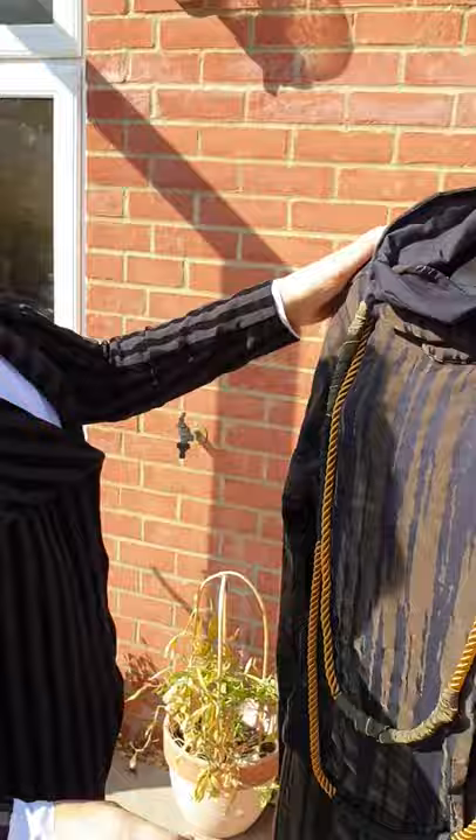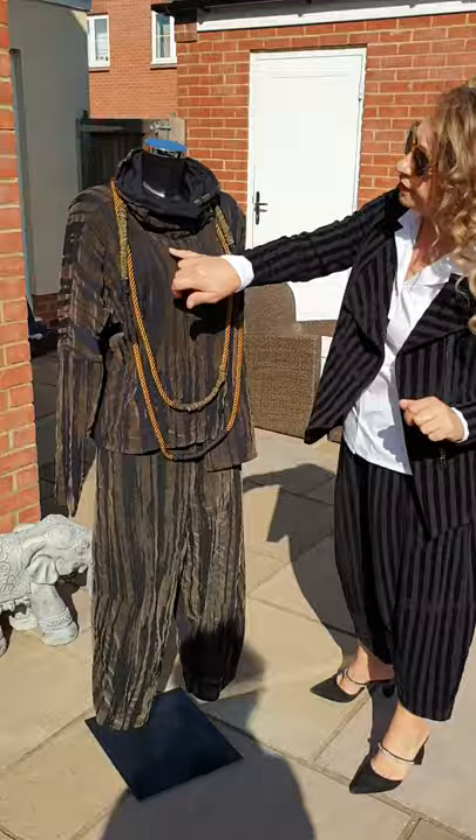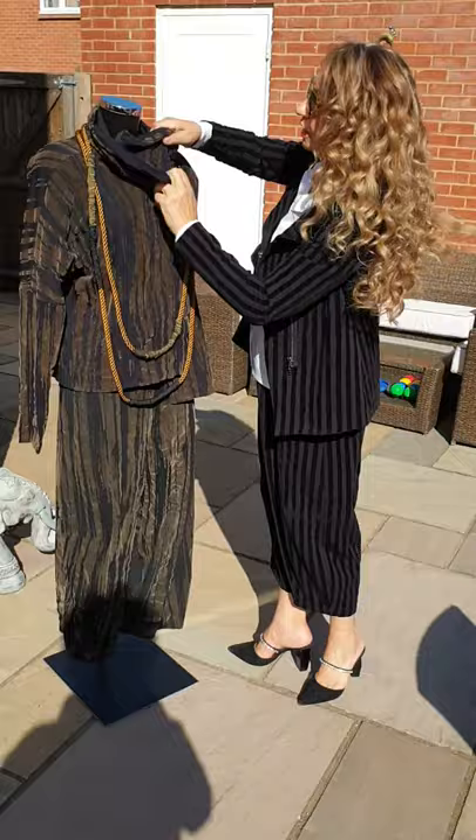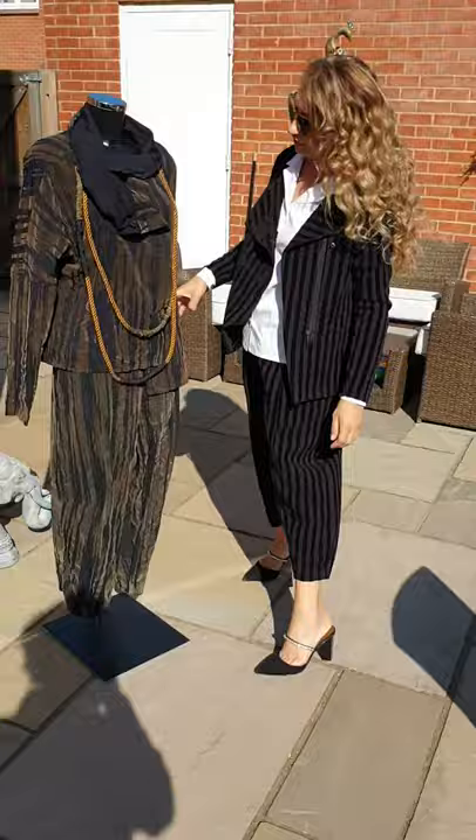I've also got tops in this beautiful mossy green to go underneath it. And this is a new necklace from Crea — I think that complements the outfit very, very well. If you don't like a collar like that, it is a really, really lovely versatile jacket.